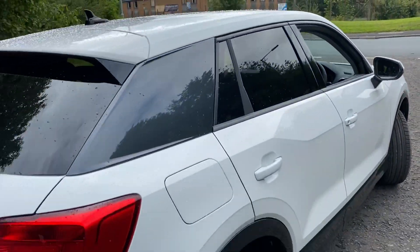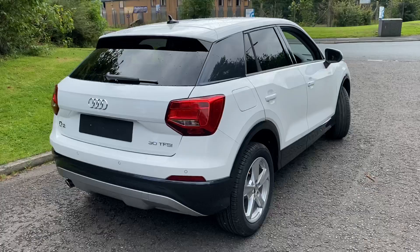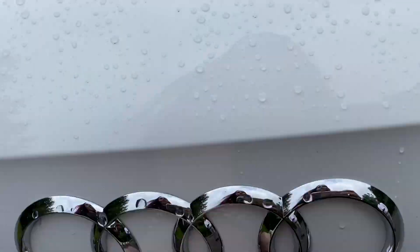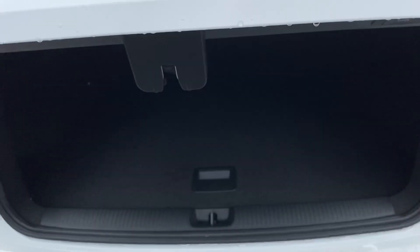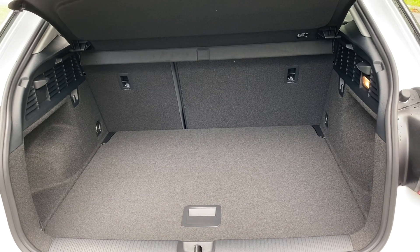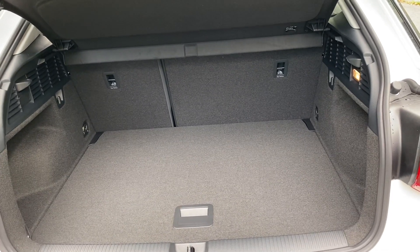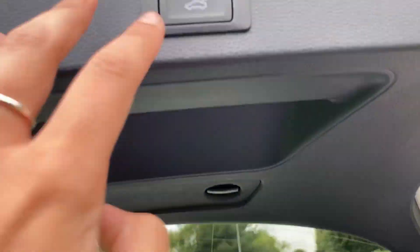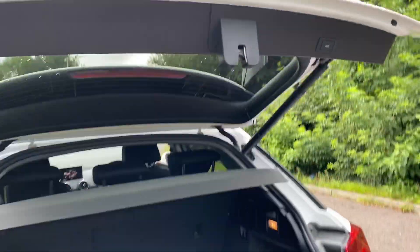As we move towards the back of the vehicle, you can see that the rear windows are fitted with privacy glass. As we go into the boot, you have 530 litres of space with the seats up, and when the seats are down you have 1,525 litres of boot space. You also have a touch button to automatically close your boot for you.